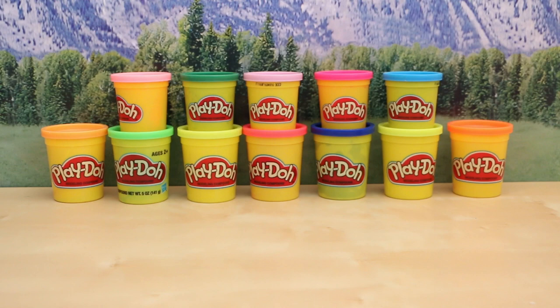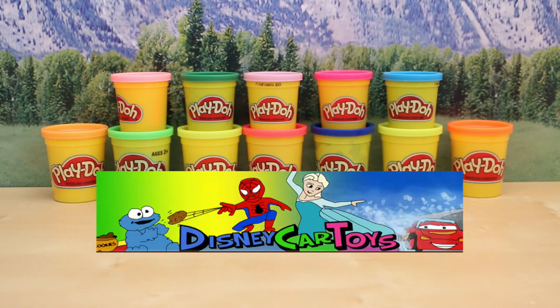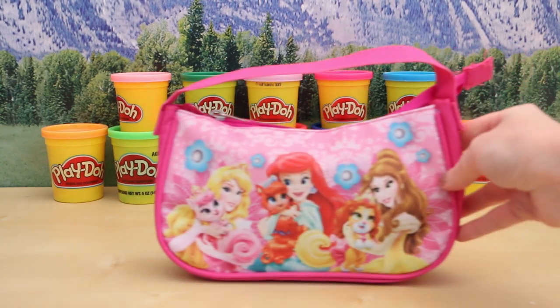Hey everybody, welcome back. This is Sarah and I have something that I want to share with you guys today that I am super excited about. I recently had a chance to meet one of my favorite YouTube toy channels, and her name is Sandra from Disney Car Toys. Not only was she so genuine and so sweet in person, she had also brought me a present.